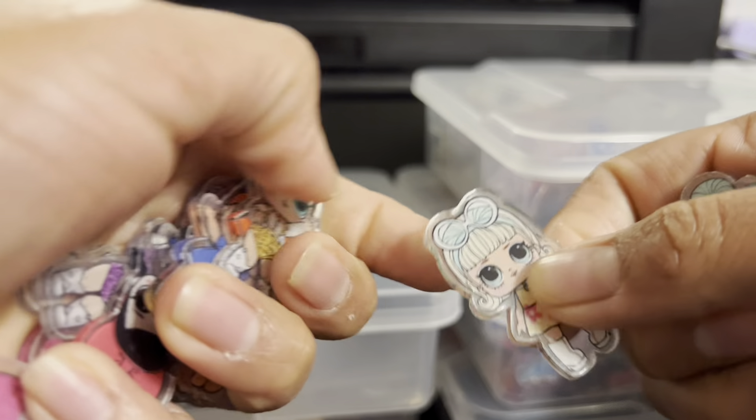Here I have Bluey — so this is a 4cm Bluey.